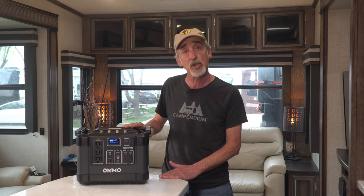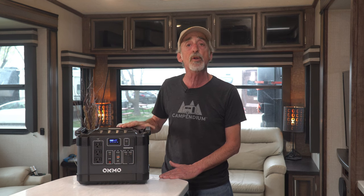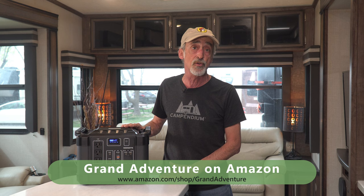We've enjoyed so much testing and using the G1000 this week that not only are we going to put a link down below in the video description, but we're also going to list the G1000 in our Grand Adventure Shop on Amazon. We only put products that we use ourselves and love in our Grand Adventure Shop, so you can purchase there knowing full well that we're happy with the product. It costs you no more to shop Amazon through the Grand Adventure Shop; however, Grand Adventure does receive a small commission on each purchase that helps defray the cost of bringing you more and better videos each and every week.